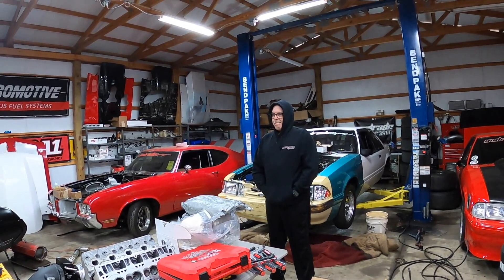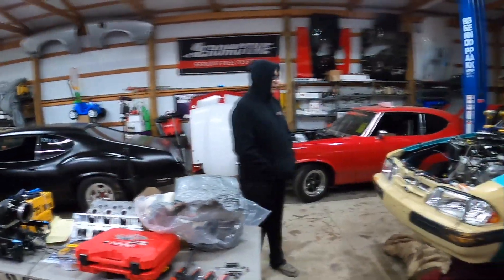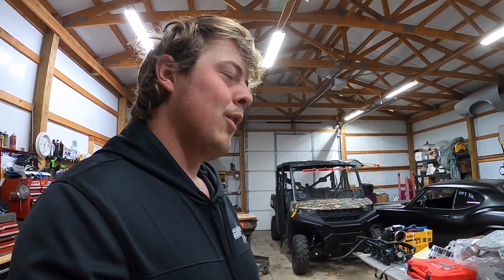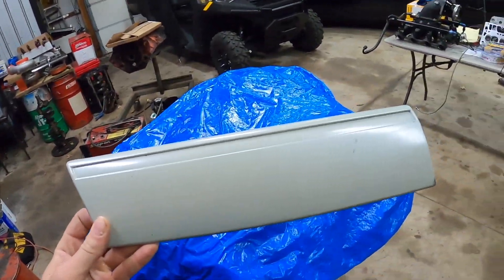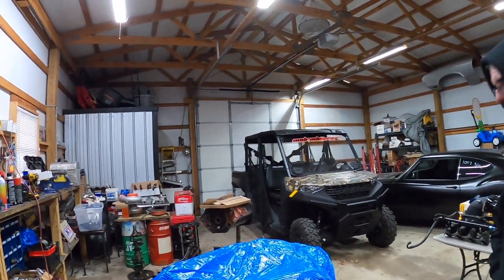We're going to take the Yeti's front end off eventually and paint it. We tried to match the color at O'Reilly's and it came out brown, but we've got a new color to try when it warms up. We also ordered axles — motor axles are coming — and I sent my converter to PTC. We've got too much going on; I can't even keep up. The transmission is out of the Yeti too — it's going to get an actual case that's not 57 or 60 years old.